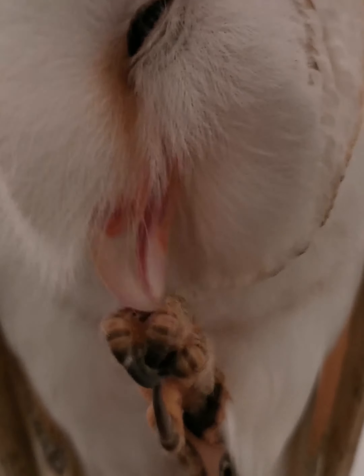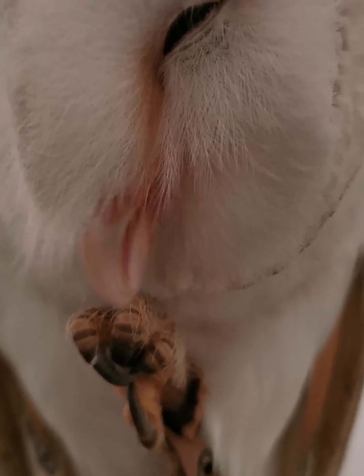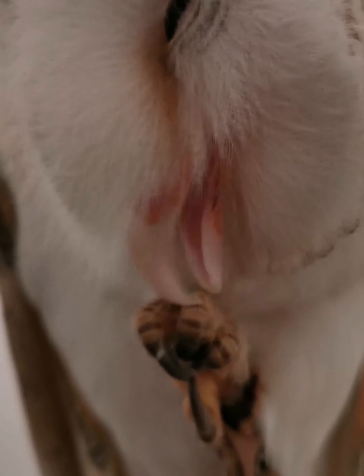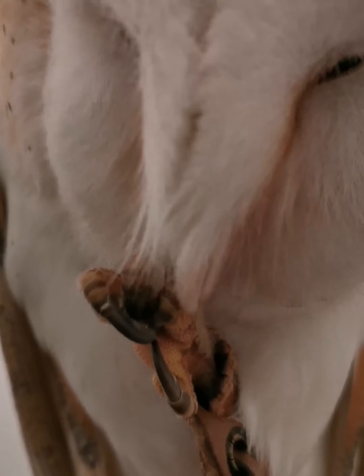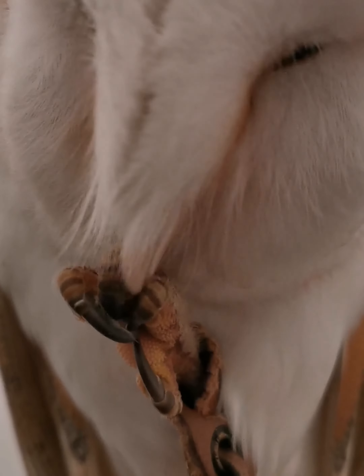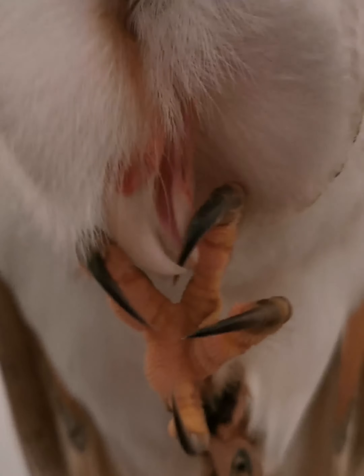I like to keep my feet clean as well. My feet are very important. Underneath my foot is a rough, knobbly surface that helps me grip onto things — either things I catch, or a branch that I'm perched on. You'll see in a minute, when I open up my foot, what it looks like. Just got to get that piece of dirt out there.